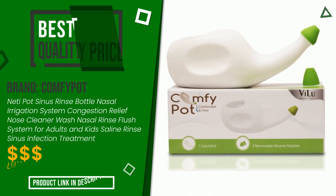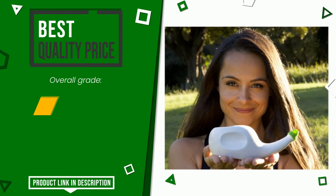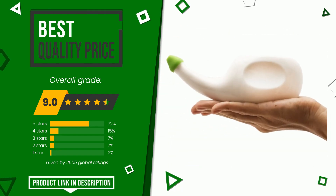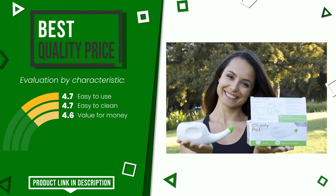Comfypot was awarded a final grade of 9 out of 10. It has for the time being the best value for money. Its qualities are: easy to use, easy to clean, and value for money. At the bottom of the description of this video you will find the link to get more information or see the updated price of this product.